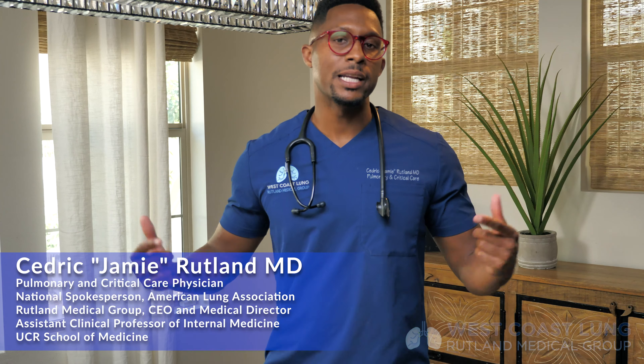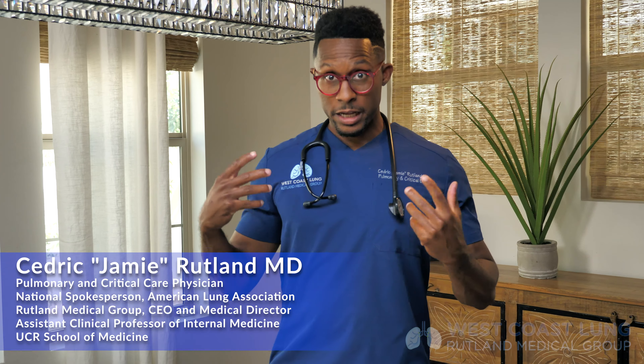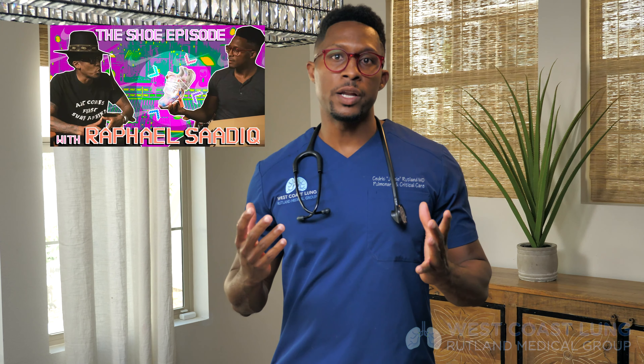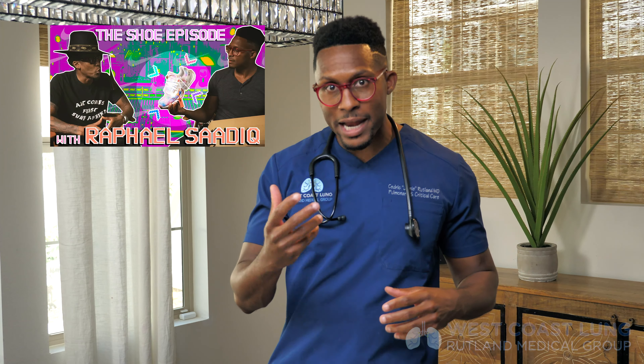Hey guys, welcome back to Medicine Deconstructed. I'm your host, Dr. Jay Rutland. If you follow me on Medicine Deconstructed or on Instagram at Dr. Jay Rutland, you know that not only am I a huge fan of medicine, but I'm a huge fan of sneakers. Sneakers mean a lot to me. I don't know really how I got started. There is an episode where I talk to my neighbor who may have gotten me started on my sneaker love. But what I thought I'd talk about today are the last four pairs of sneakers that I bought.